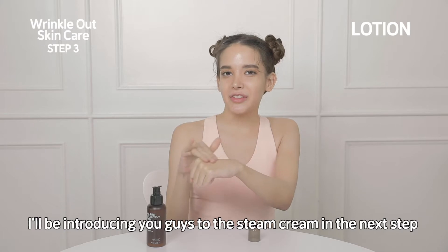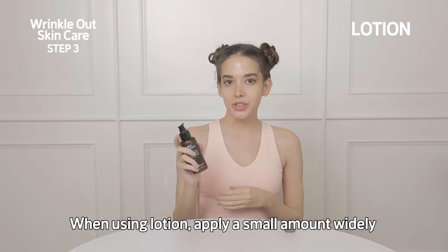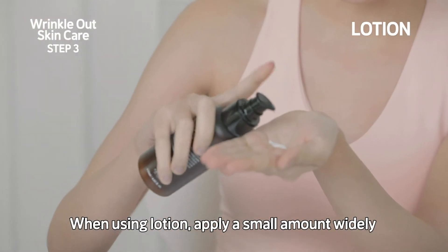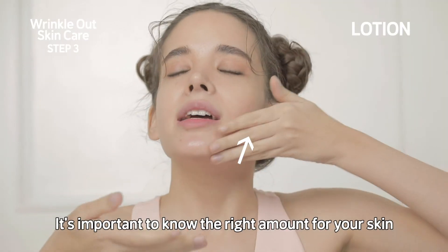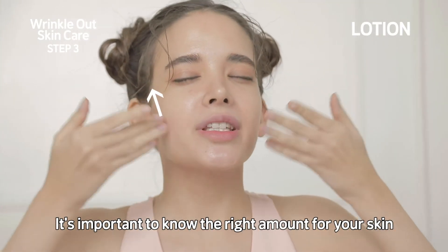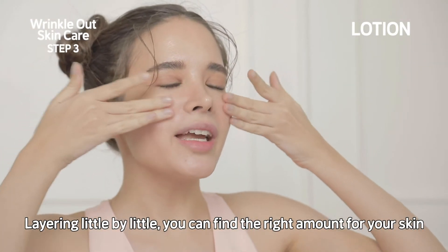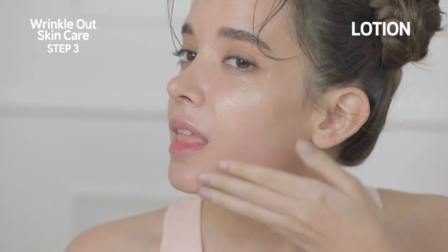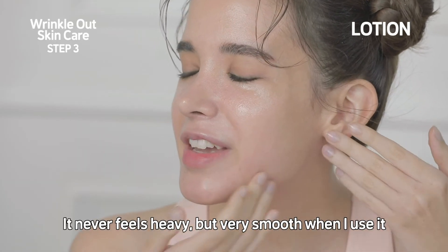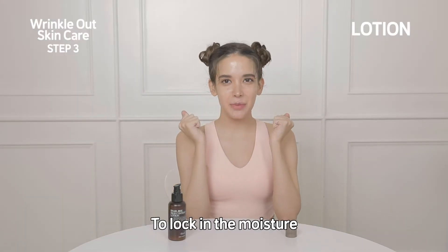Or finish the skincare with a steam cream after the lotion — I'll be introducing you to the steam cream in the next step. When using lotion, apply a small amount widely and let it be absorbed. It's important to know the right amount for your skin rather than just applying a lot. Layering little by little, you can find the right amount for your skin. It never feels heavy but very smooth — it feels like it coats a light layer onto my skin to lock in the moisture.